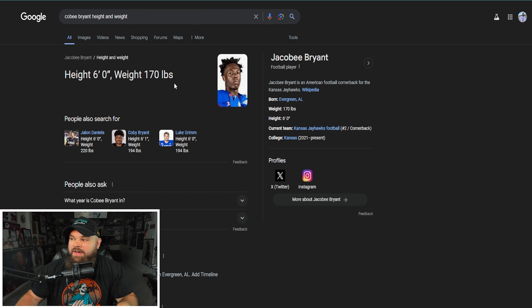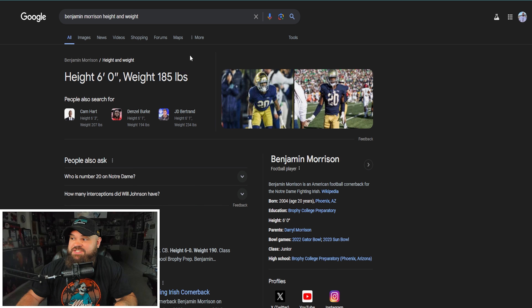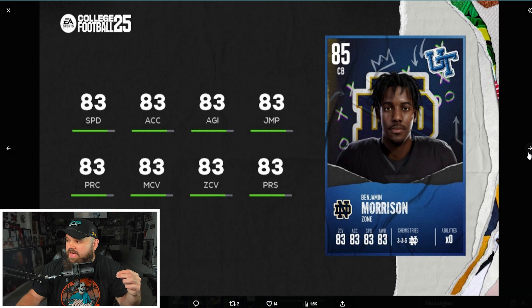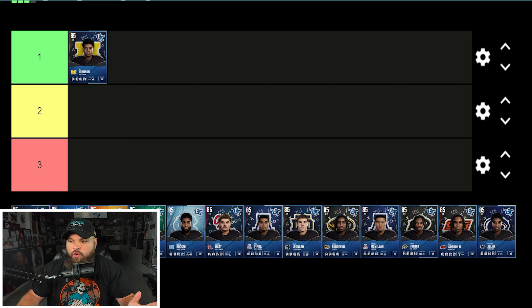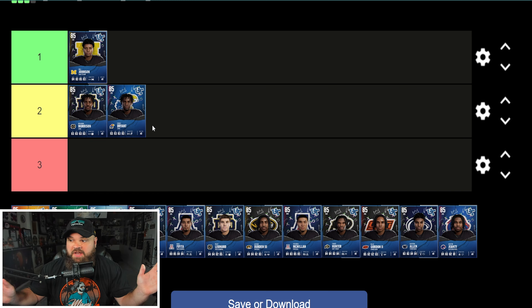Kobe Bryant is listed at six foot, and Benjamin Morrison is also six foot, so they're basically the same card. The third corner at 85 overall is Will Johnson, who has 83 speed and 85 acceleration — a couple of plus-ones. Zone coverage goes in tiers of five, so 85 gives a faster reaction time than 80-84. Will Johnson is clearly number one; Kobe Bryant and Benjamin Morrison are tied at number two with no way to differentiate them.